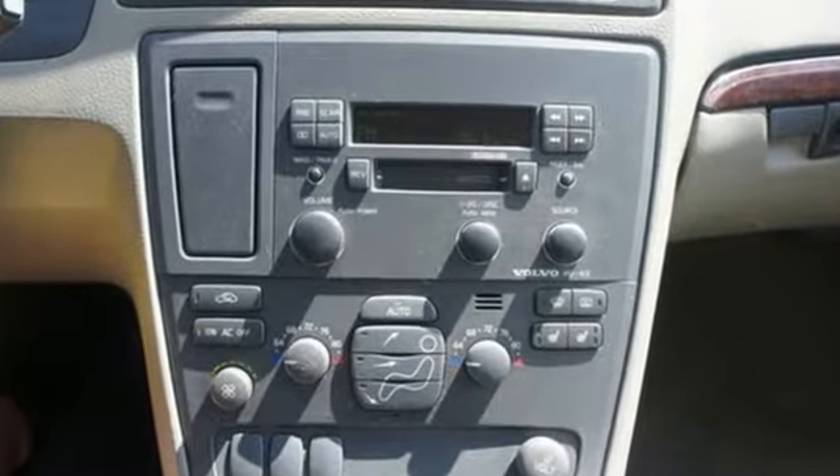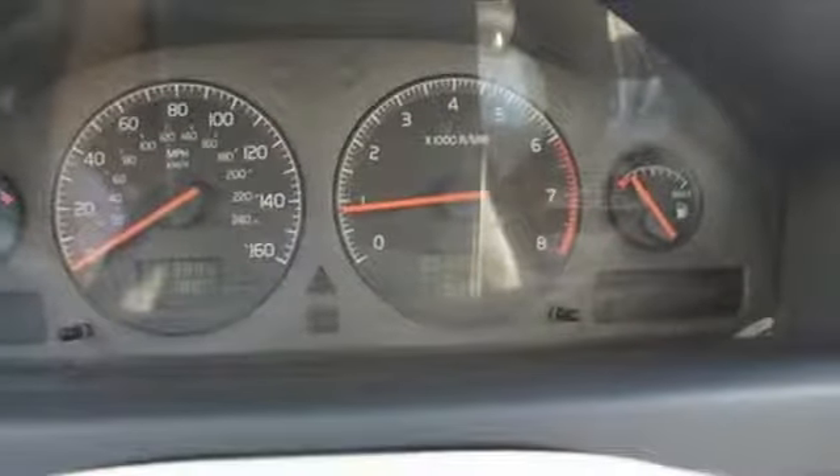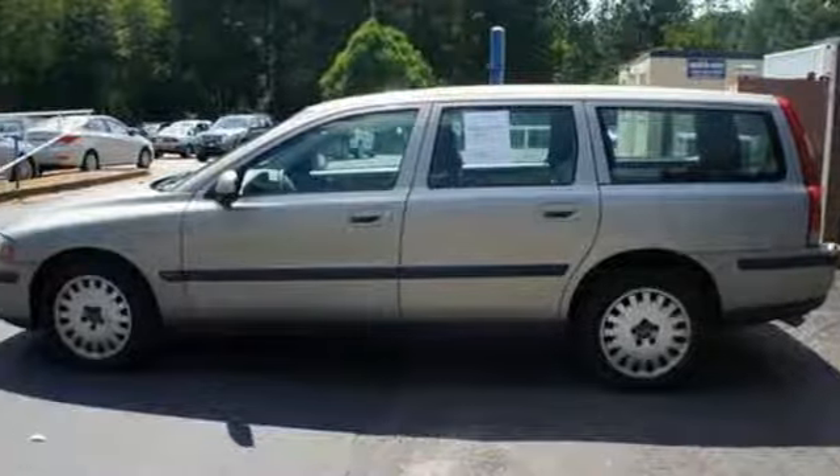This luxurious wagon offers the best of all worlds with its sporty European performance, superb comfort, spacious rich interior, and the legendary Volvo safety record. See it for yourself today.